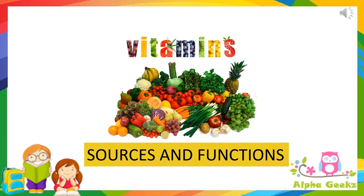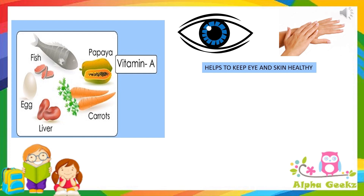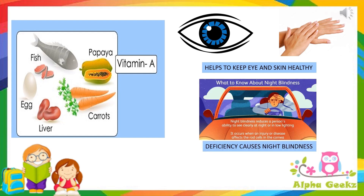Vitamins and their sources and functions. Vitamin A is present in red and yellow colored fruits, butter and fish oil. It keeps our eyes and skin healthy. Its deficiency causes night blindness.